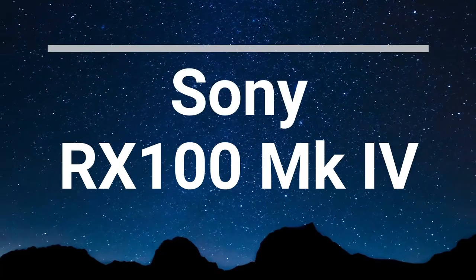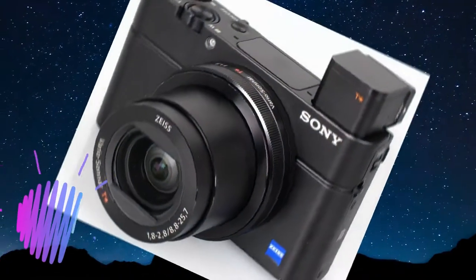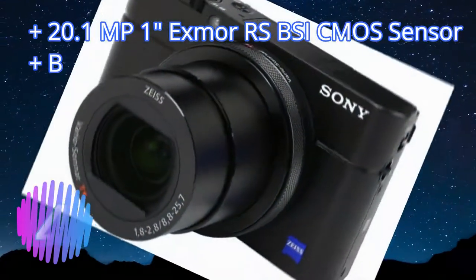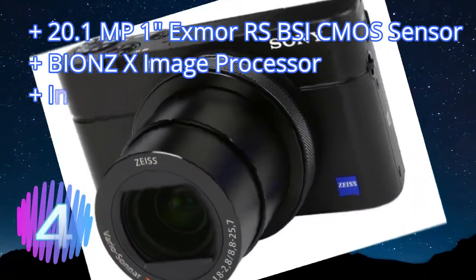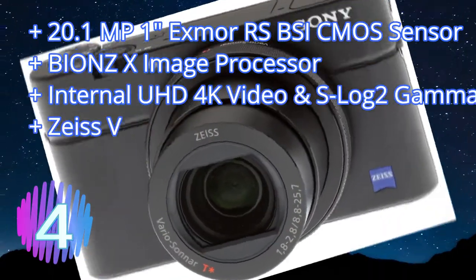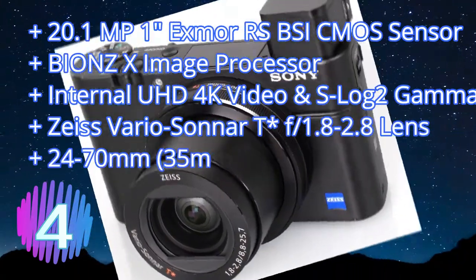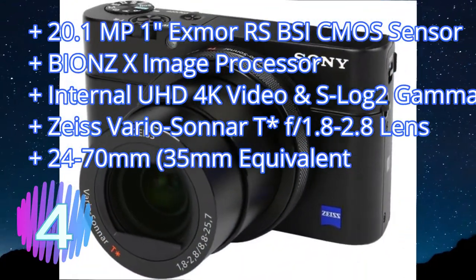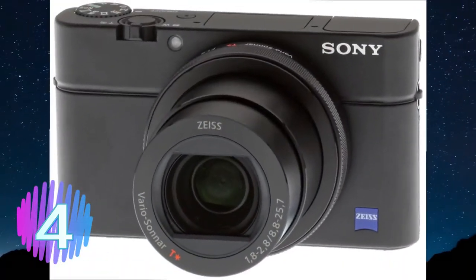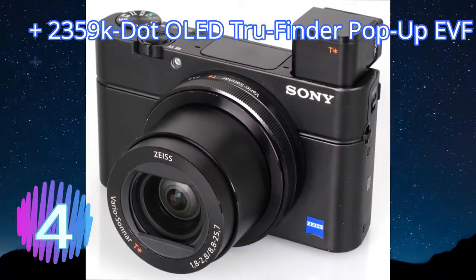Number four: the RX100 sits at the top end of the price range for smaller point-and-shoot style cameras, and is designed to challenge much bulkier DSLRs — bigger cameras that use mirrors and have the option of interchangeable lenses. Like many cameras of this style, it has a flip-up display which makes seeing what you're filming easy, but it isn't a touchscreen, which would have been nice at this price. It functions perfectly well without, but navigating the menus can take a bit longer.